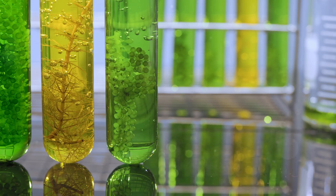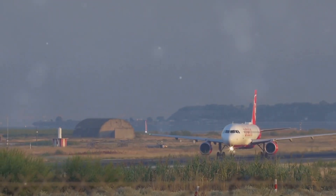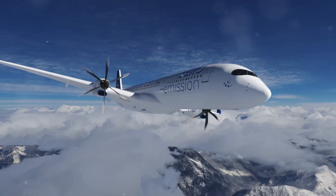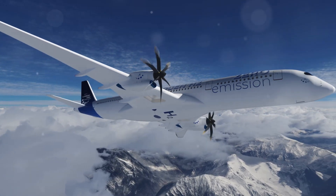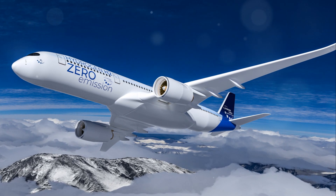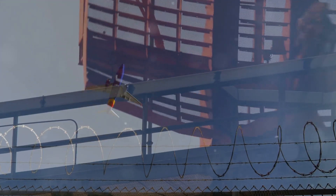Biofuels derived from sustainable sources like algae or plant oils offer a renewable alternative to traditional jet fuel. Another area of focus is the development of hybrid-electric and all-electric airplanes. These technologies aim to reduce or even eliminate the reliance on fossil fuels, significantly decreasing aviation's environmental impact. Furthermore, optimizing air traffic management systems can contribute to greener skies.